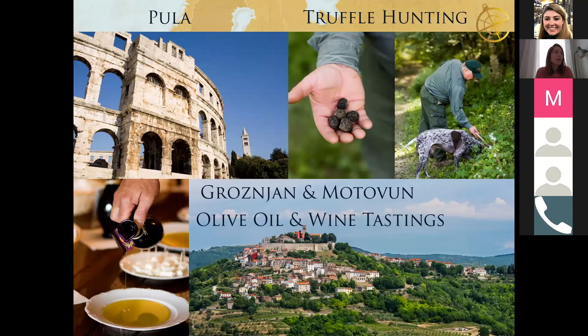For day trips in Istria, Pula is the biggest city in the region. It's better for visiting than staying — they have a great Roman heritage and one of the best preserved amphitheaters outside of Italy. Nice for half a day. Then the truffle hunting is a highlight — the season runs from end of August through November. There are dogs trained to find truffles, and although we never guarantee they'll find any, 99% of the time they do. I did it last year and we walked through the forest and found a lot of truffles — so much fun, and great for families with kids too.